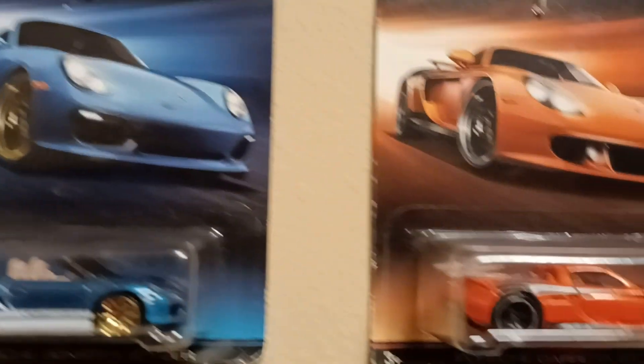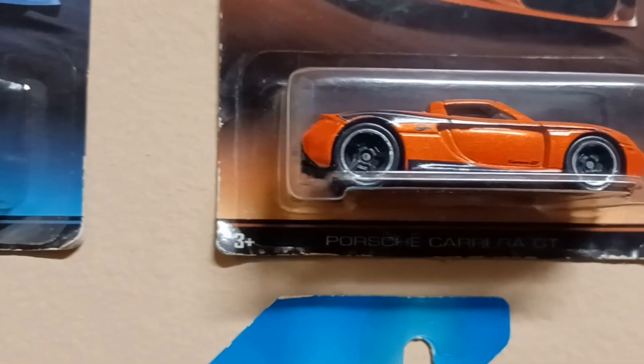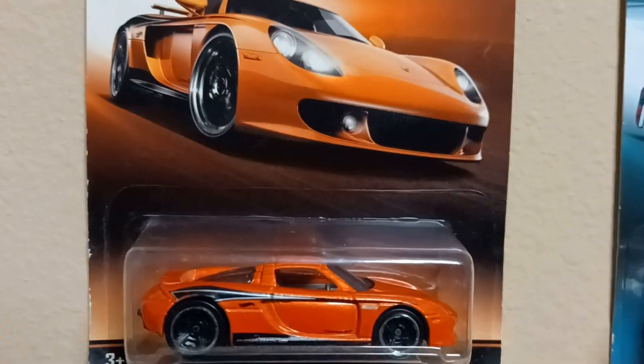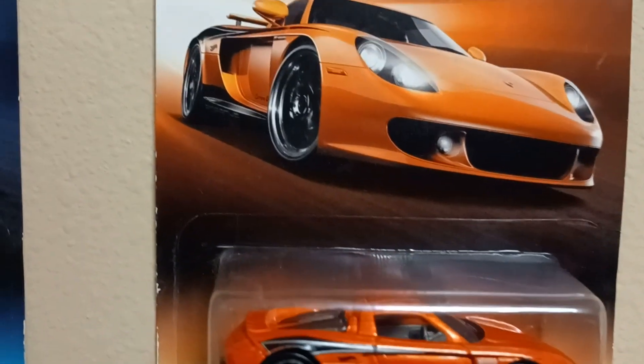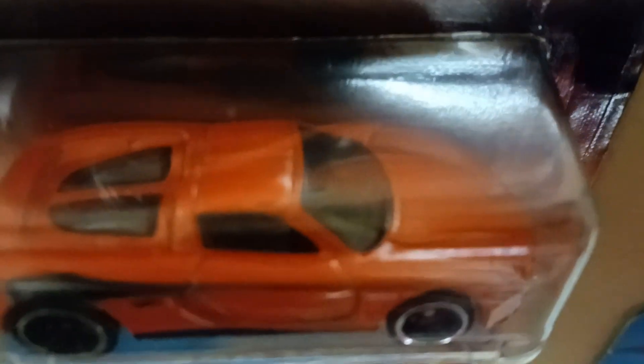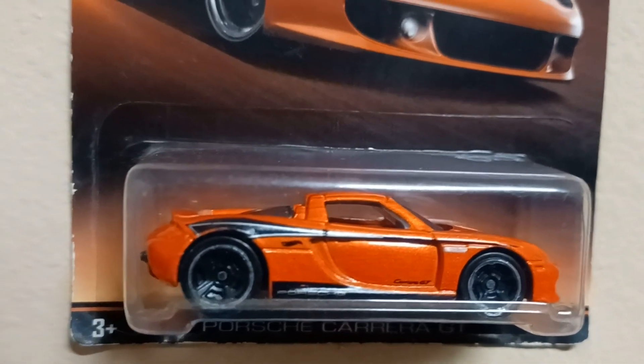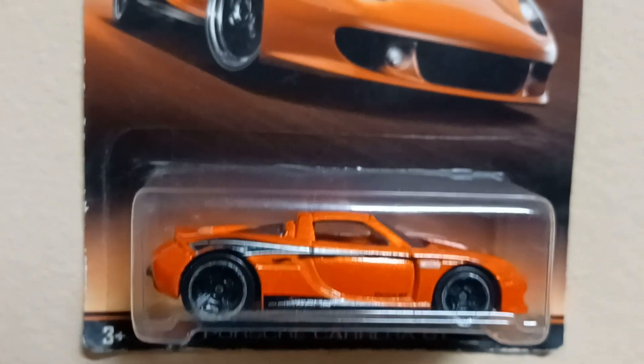What we got up next? Up next we got the Porsche Carrera GT — real nasty. I always love the Carrera, got that extra space back there in the back. Check out that pretty Carrera. It's number seven.